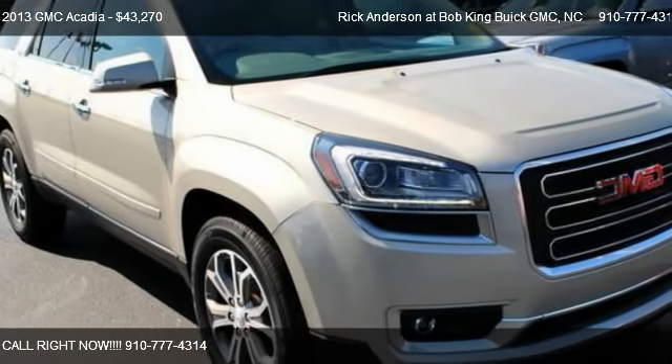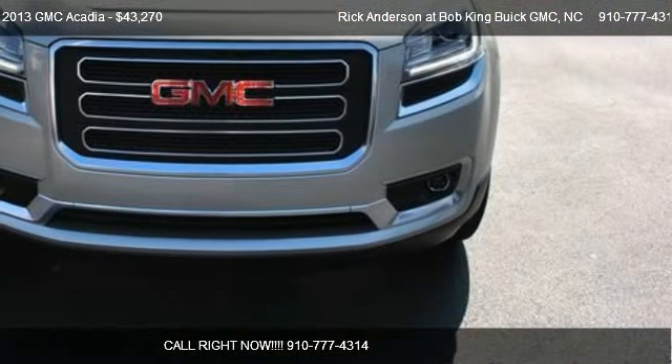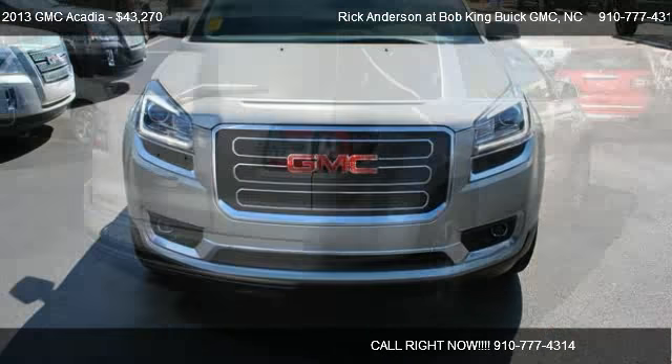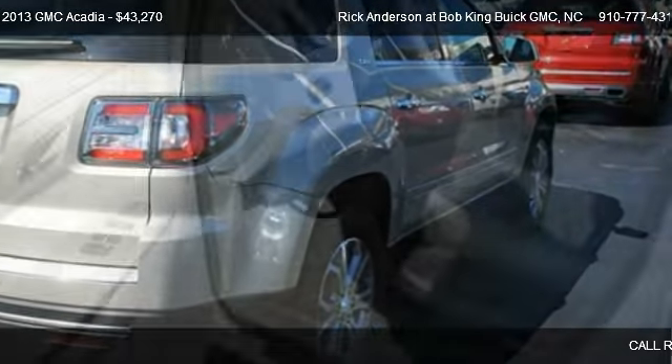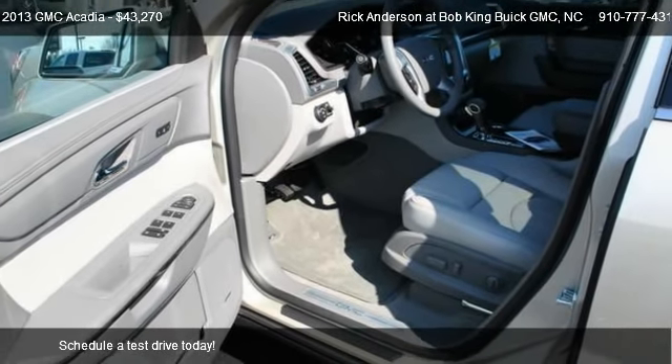This 2013 GMC Acadia is offered by Rick Anderson at Bob King Buick GMC, priced at $43,270.00. This Acadia is ready to sell.